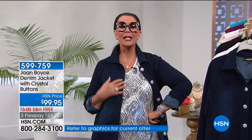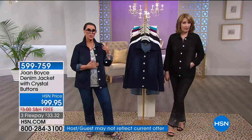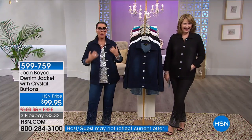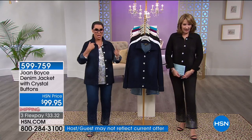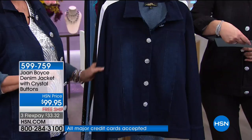Our producer Steve likes the way it looks and noted that the buttons complement the sequins. Wait till we get the top that goes with it — I'm going to give you a whole story. It's the best, it's coming.